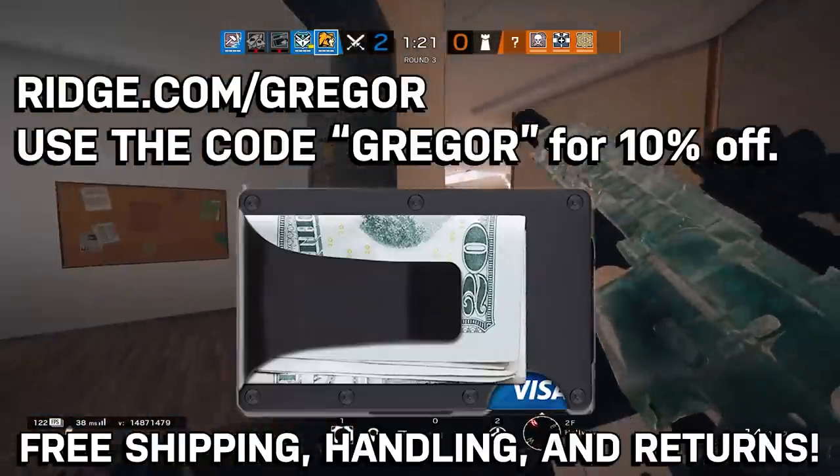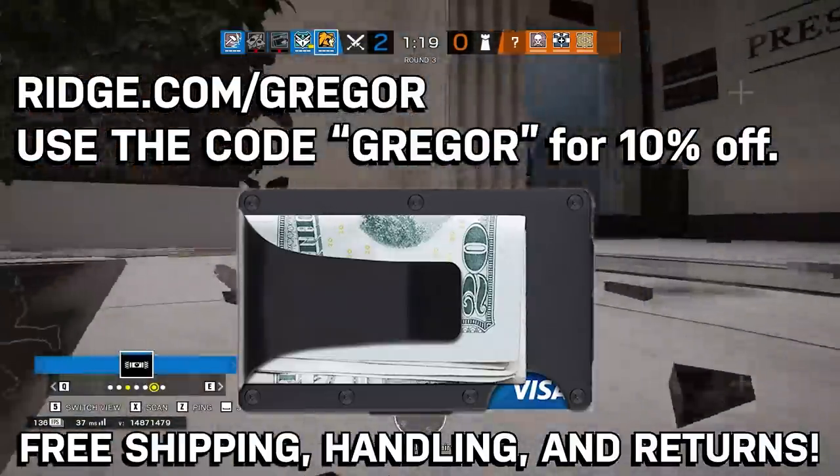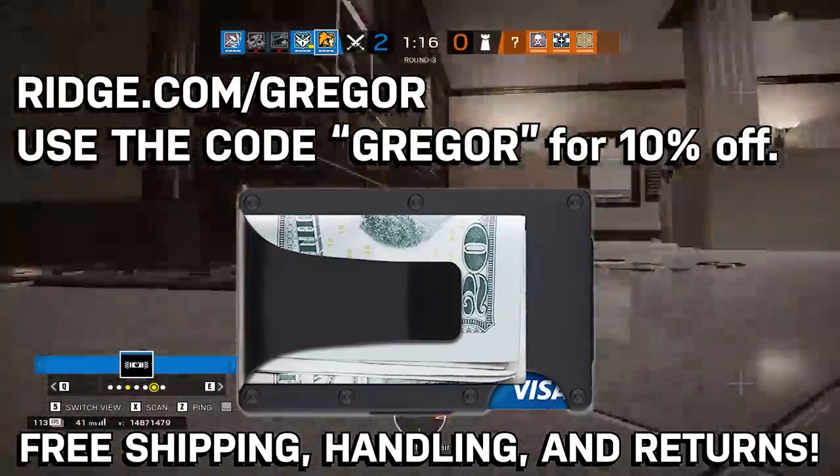To get one for yourself, go to ridge.com/Gregor and use the code Gregor to get 10% off your purchase, free shipping and handling, and free returns if you're not satisfied.